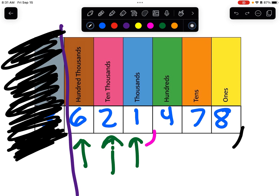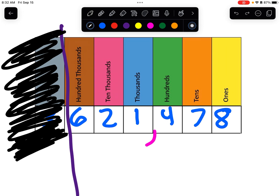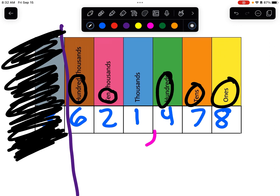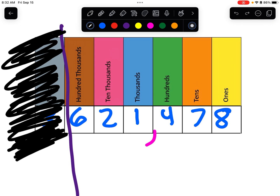We have six numbers from right to left, and that helps me know that we are dealing with hundred thousands. Again, to say this number: six hundred twenty-one thousand four hundred seventy-eight. Every three numbers you're dealing with hundreds, tens, and ones. Here we have hundreds, tens, and ones, and over there we have hundreds, tens, and ones — but in the thousands area, which is the three numbers to the left of the initial hundreds.